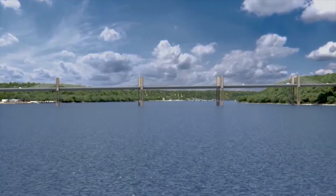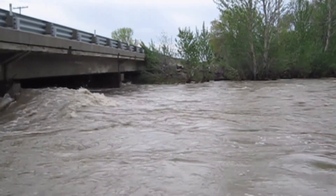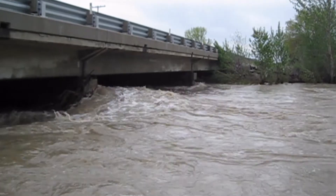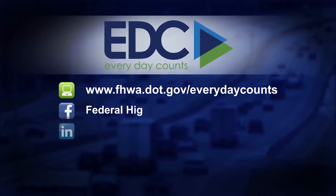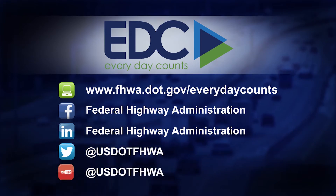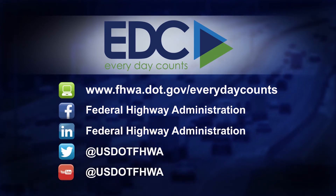The results can significantly improve the ability of highway agencies to design safer, more cost-effective, and resilient structures over waterways. To learn more about this or other Everyday Counts initiatives, visit our website or follow us on social media.